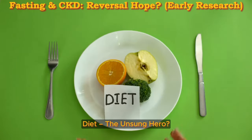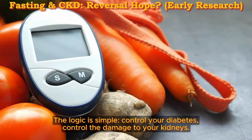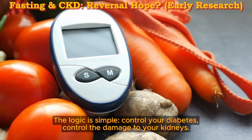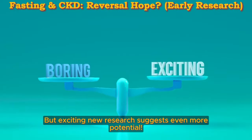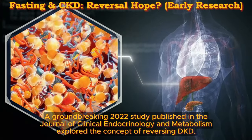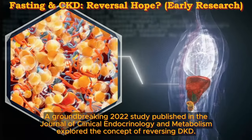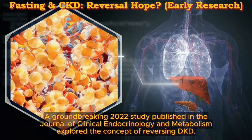Diet: the unsung hero. Diet has always been a cornerstone of managing diabetes and DKD. The logic is simple: control your diabetes, control the damage to your kidneys. But exciting new research suggests even more potential. A groundbreaking 2020 study published in the Journal of Clinical Endocrinology and Metabolism explored the concept of reversing DKD.